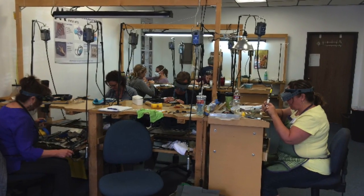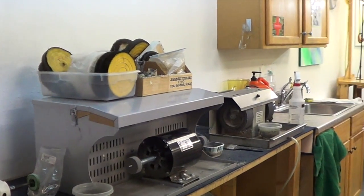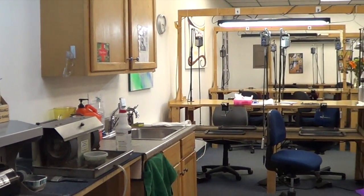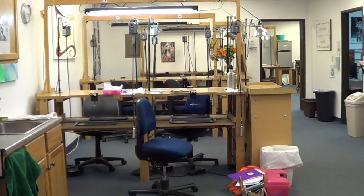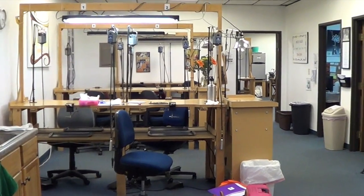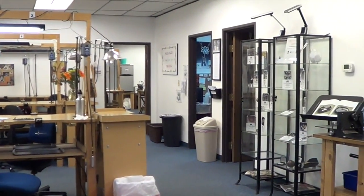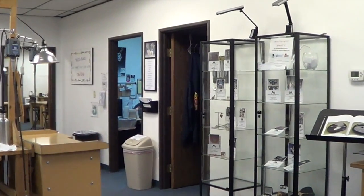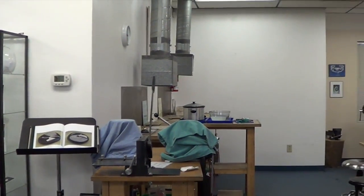We have two fully equipped, well-lit classrooms with a maximum of 10 students per class to assure that each student gets the individual attention that they need. Metalsmithing students have their own bench with flex shaft, bench pin, and adjustable seating. The school has eight dedicated soldering stations. Many people have commented that it doesn't smell like a metalsmithing school because we have state-of-the-art ventilation.